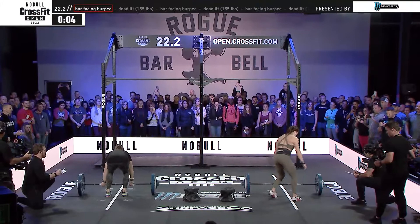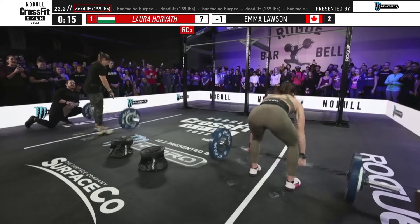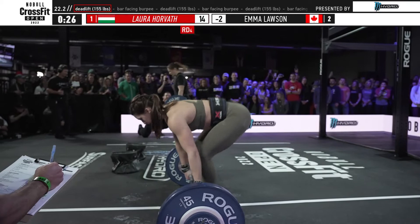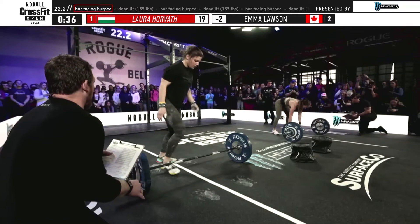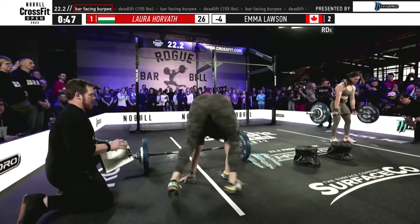22.2 is deadlifts and bar-facing burpees — we're going up and then we're going down with a 10-minute time cap. You're at the base of the roller coaster, just pulled out of the station, and now we're starting to climb, one to ten. This isn't the first time we've had a rep scheme like this; we had something similar in 2018 with dumbbell squats and bar-facing burpees. With this one we're tacking on a nine-to-one on the back side, so be very smooth and efficient at the start, like we see with Oral Horvath and Emma Lawson. This is really going to be a back-half race.